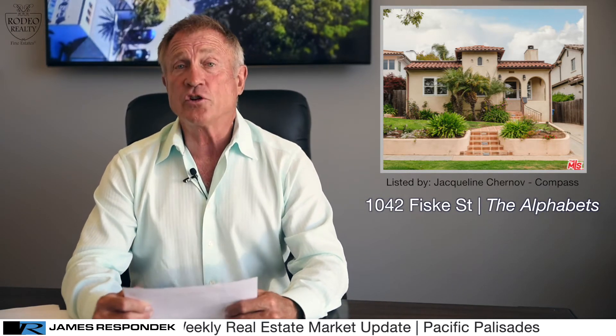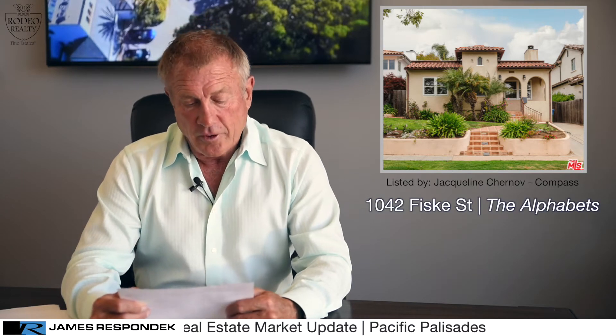Also in the Alphabet Streets on Fisk Street, 1042 Fisk — a four bedroom, three bath, 1,800 square foot home on a 5,200 square foot lot. Sold for $3,235,000.